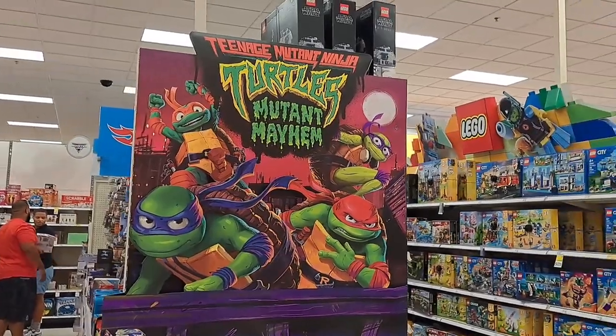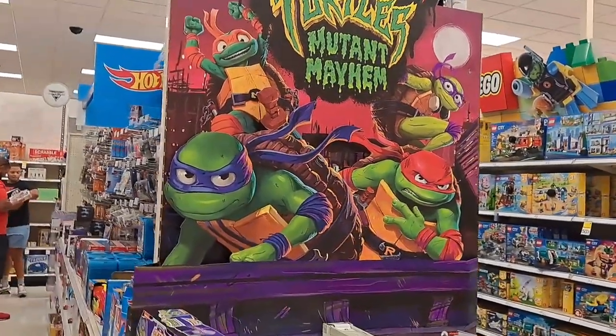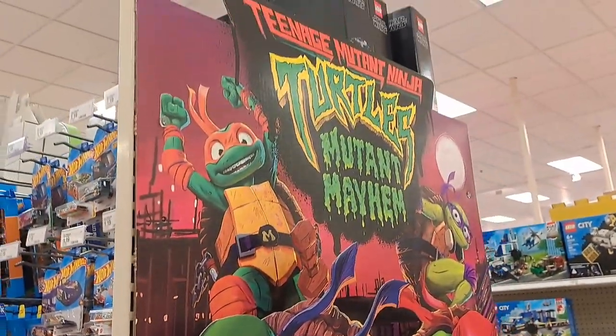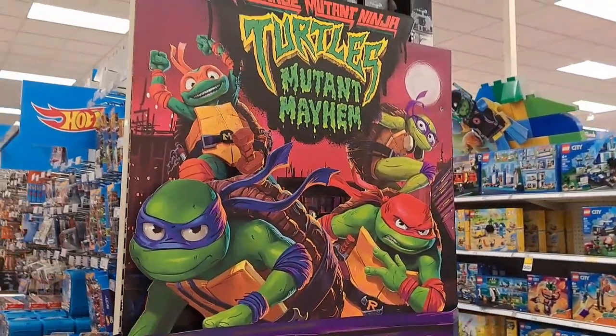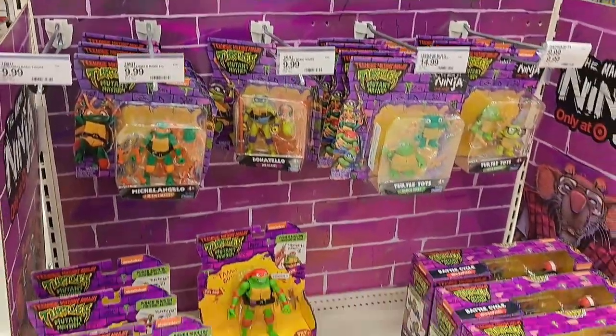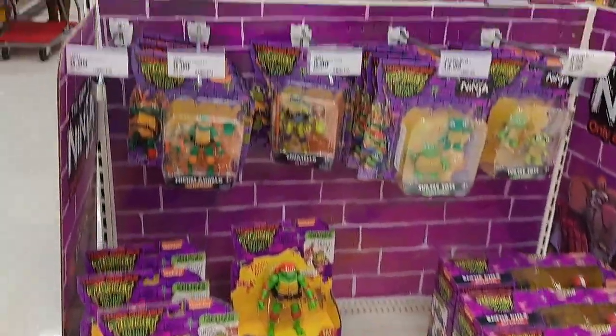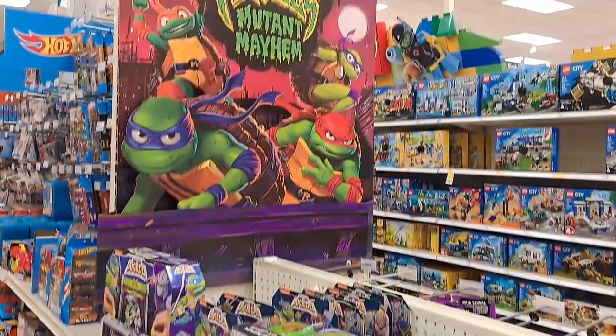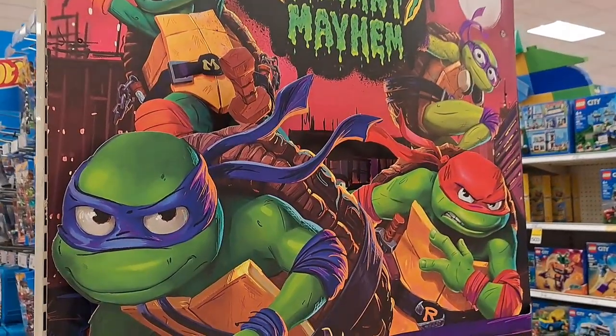Check this out — such a sweet, awesome 3D logo here. Would that not look awesome at your house? But it looks pretty awesome at Target. Got this awesome giant display for the brand new movie. Let's take a look at all the stuff.